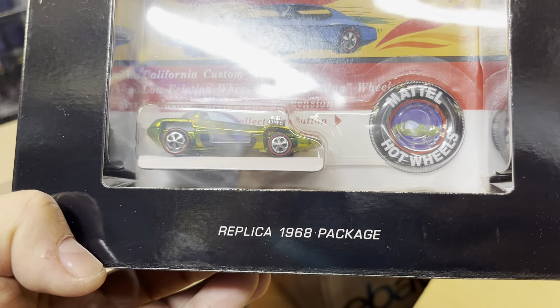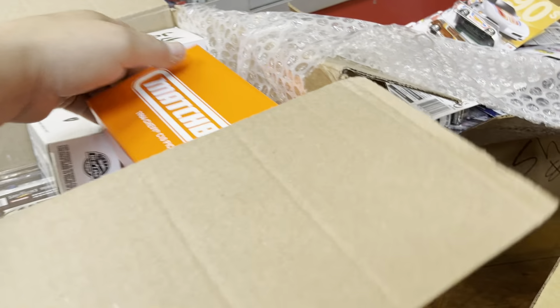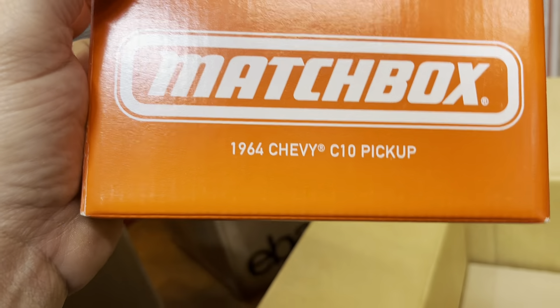Mystery box or something — let me see. Come on, get out, get out! Oh there it is — let's get in here. Replica 1968 package — oh, that's nice, looks almost like the real stuff. This is the '64 Chevy C10 pickup — you guys have seen this in the past, it's a long bit. Look at that — oh yeah, even the hood goes up, that's nice. It's only sold online.